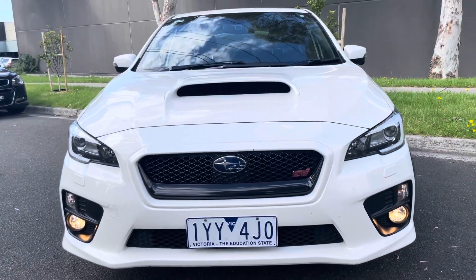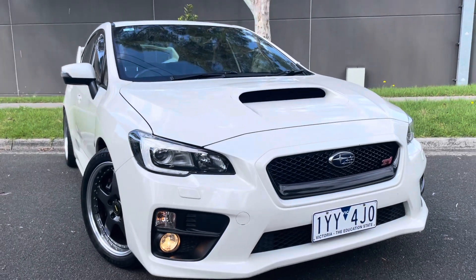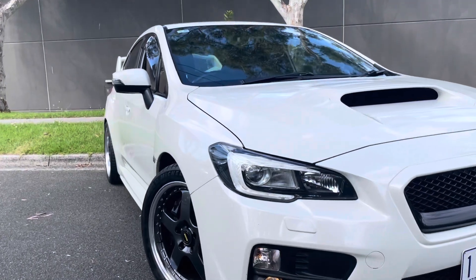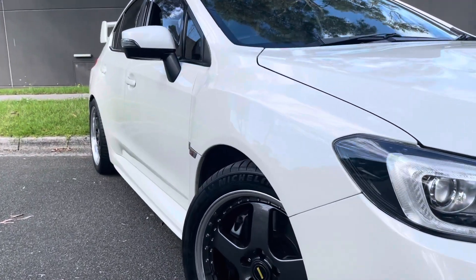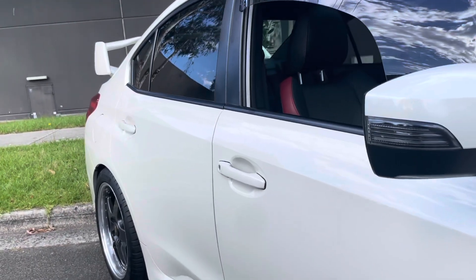It's got the performance package with the bigger brakes, the bigger spoiler. It's an outstanding example with low kilometres, beautiful service history and, as you can see from the video, really nicely kept and beautifully presented. It's got some really nice options because it is the STI Performance.